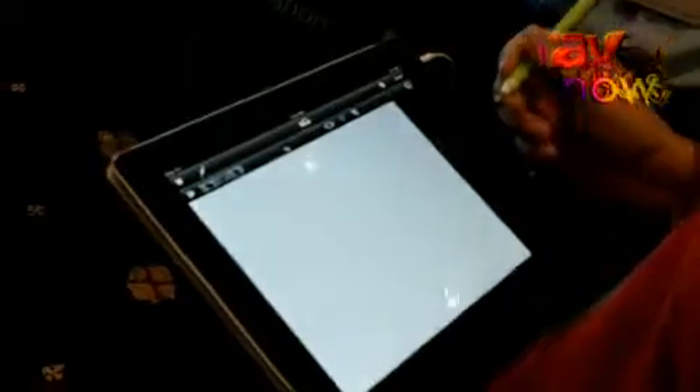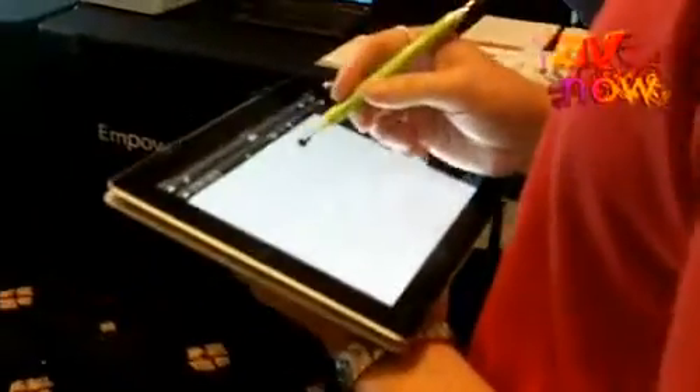I'm going to start off with our projectors and our new NEC Interactive software. You can see that we're using an iPad and we are connecting the iPad wirelessly to our laptop. And using the NEC Interactive software we are able to draw or create images on our iPad to show on the projector screen.